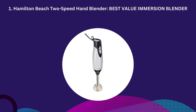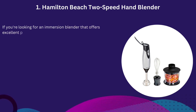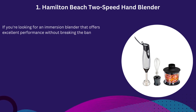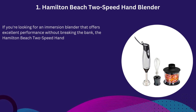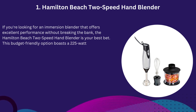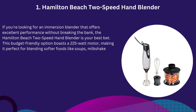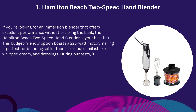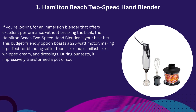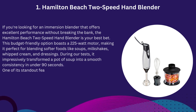Number 1: Hamilton Beach 2 Speed Hand Blender — Best Value Immersion Blender. If you're looking for an immersion blender that offers excellent performance without breaking the bank, the Hamilton Beach 2 Speed Hand Blender is your best bet. This budget-friendly option boasts a 225-watt motor, making it perfect for blending softer foods like soups, milkshakes, whipped cream, and dressings. During our tests, it impressively transformed a pot of soup into a smooth consistency in under 90 seconds.